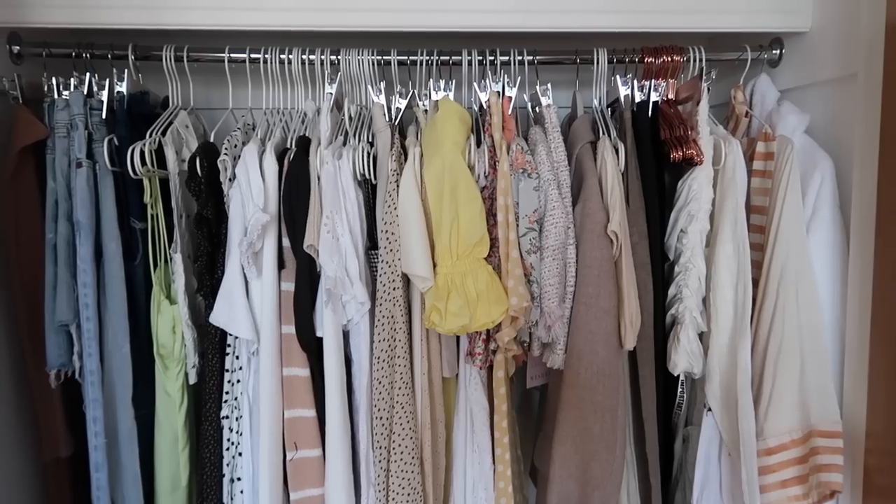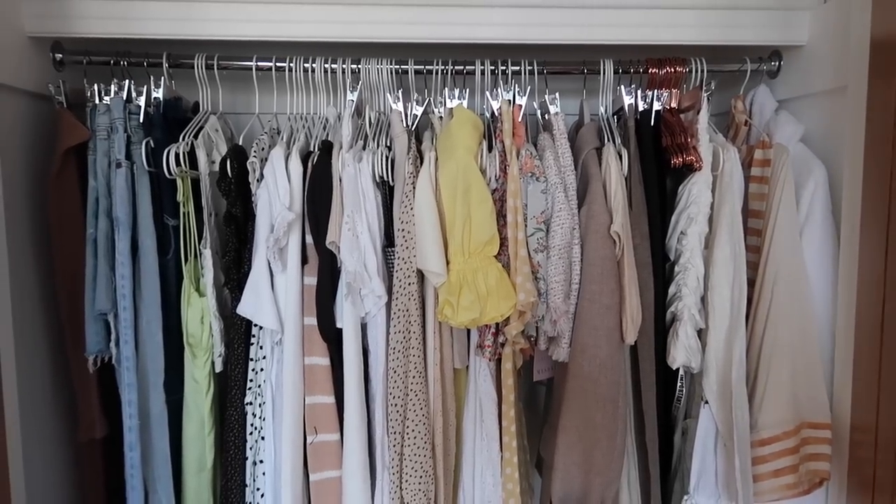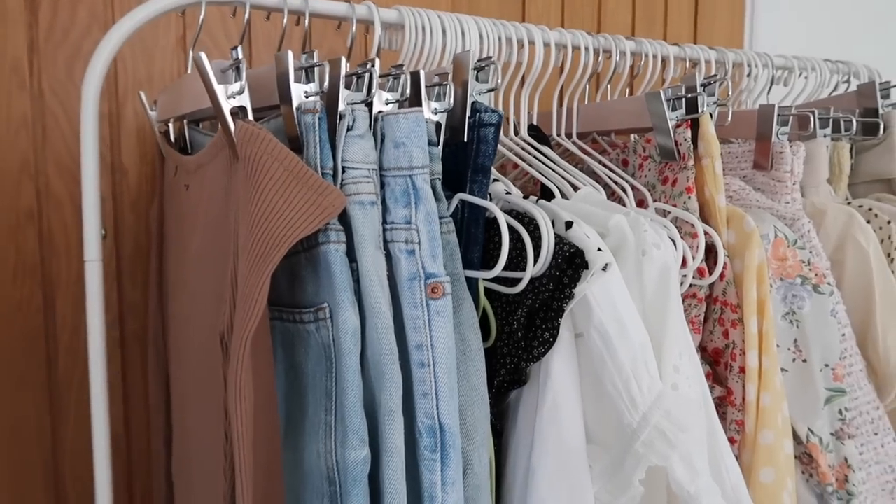I just moved all of the clothes that were in the closet in the second guest bedroom into this room on this rack so that I don't have to keep going between each room. This is the last large amount of clothes that I need to declutter, so once I get through this I'm going to feel really good. I really don't want to do it but we're gonna do it — let's go through this one by one.